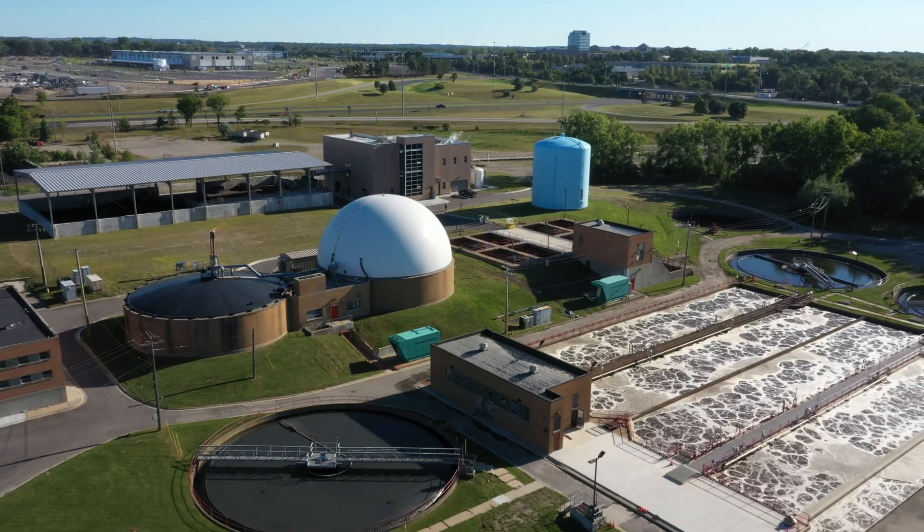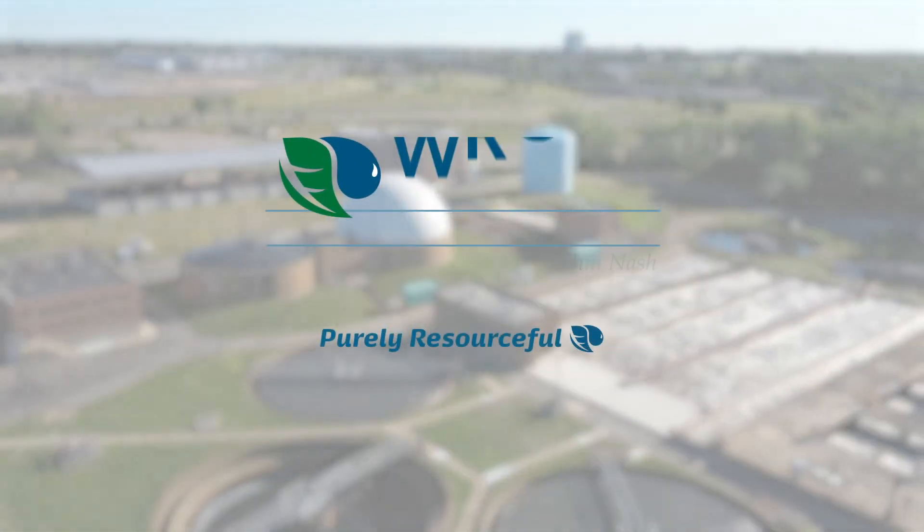We believe if successful, this allows the Water Resource Commission to be a leader nationally in implementing this technology — that could be a game changer in our industry.